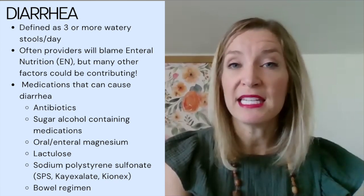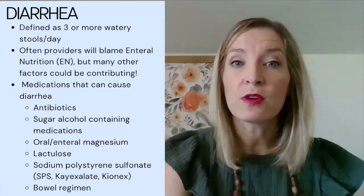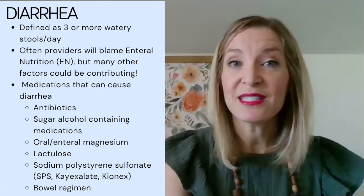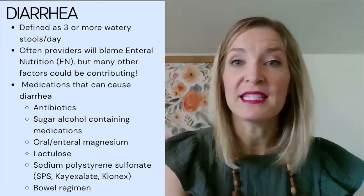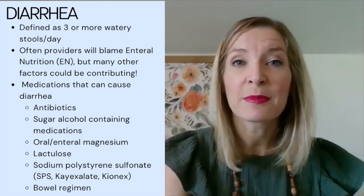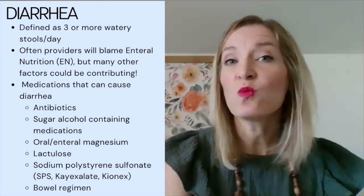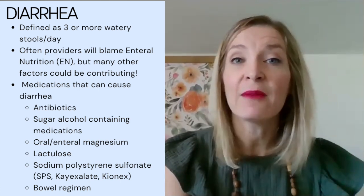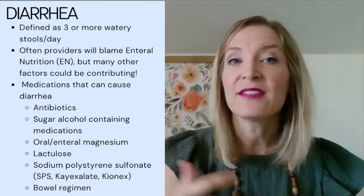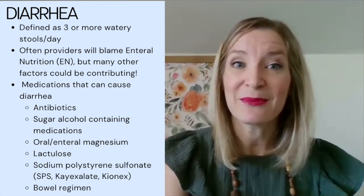Is the patient on oral or enteral magnesium? Magnesium in oral or enteral form can cause loose stools. Is the patient on any medications that are meant to induce diarrhea for medicinal purposes — such as lactulose for high ammonia levels or Kayexalate for high potassium levels? Does the patient have a bowel regimen ordered? Sometimes a nurse hasn't tracked stool output and a laxative or stool softener gets administered when the patient is already having loose stools.